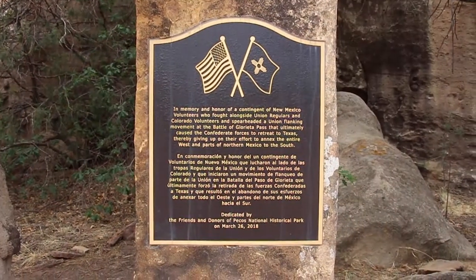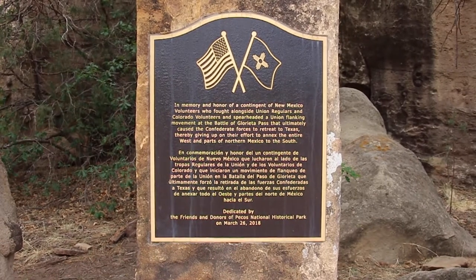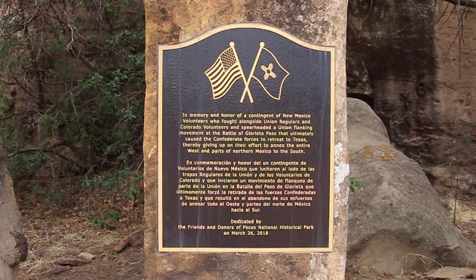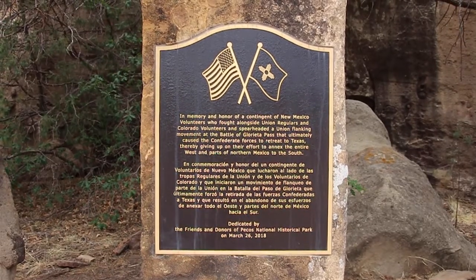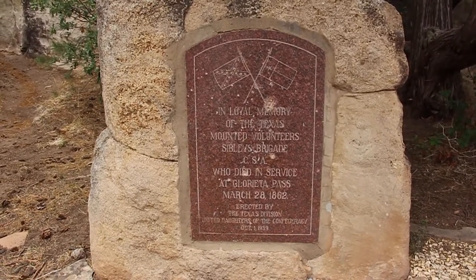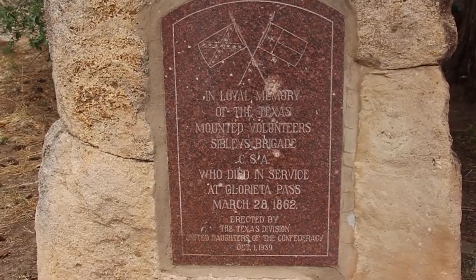Hidden along the roadside just south of Pigeon Ranch are these monuments regarding the Battle of Glorieta Pass. They had also discovered rebel soldiers not buried near the Glorieta Pass battlefield, and the remains of these soldiers were eventually, about 30 years ago, relocated to the Santa Fe National Cemetery.